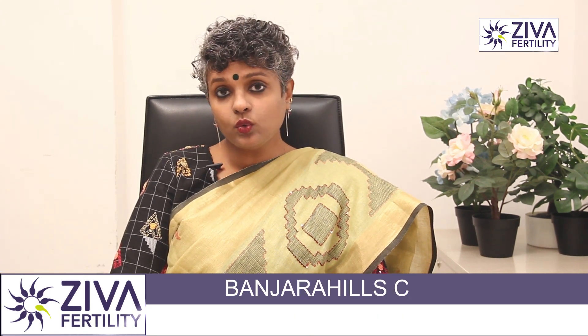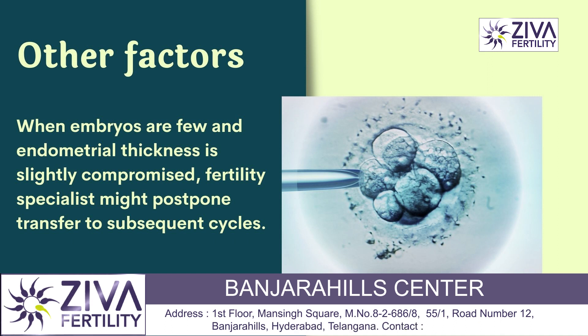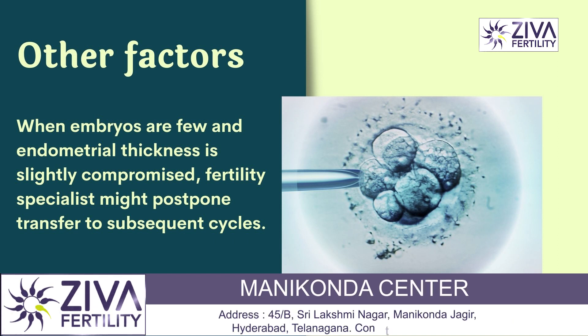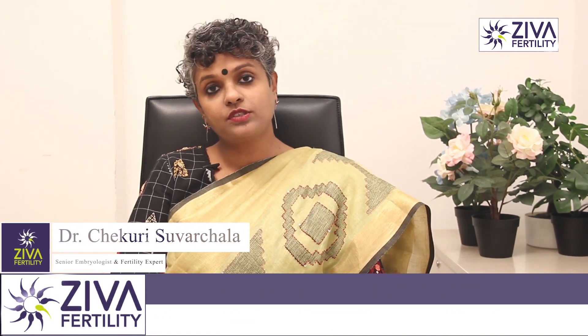But if the embryos are few and the endometrium is looking even slightly compromised, then your clinician will decide for you to have a frozen embryo transfer. It could be disappointing, but it is the best decision for you, and the chance of having a pregnancy will be increased in subsequent cycles.